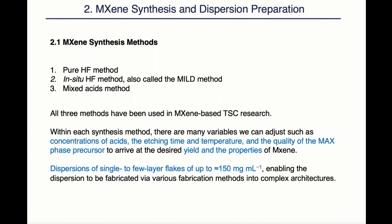Within each synthesis method, there are many variables we can adjust, such as concentrations of etchant, the etching time and temperature, and the quality of the MAX-phase precursor, to arrive at the desired yield and properties of MXene. Dispersions of up to 150 mg per milliliter have been prepared, which enables various fabrication methods.